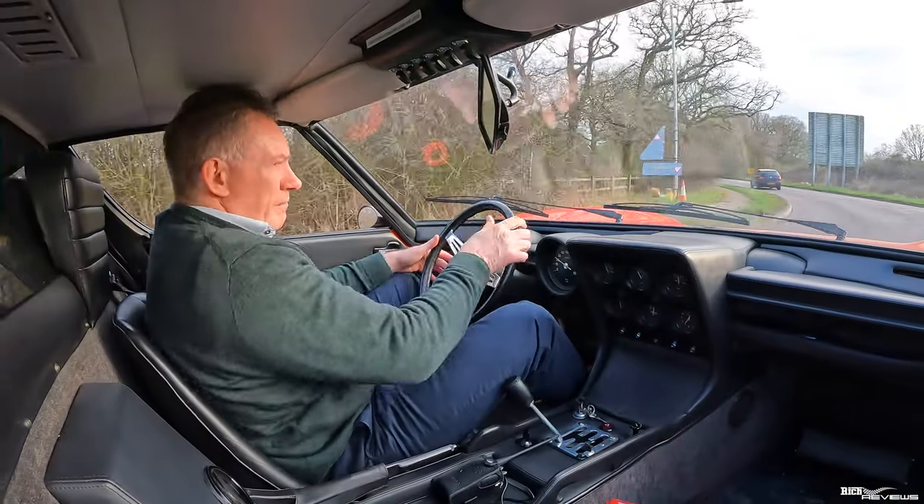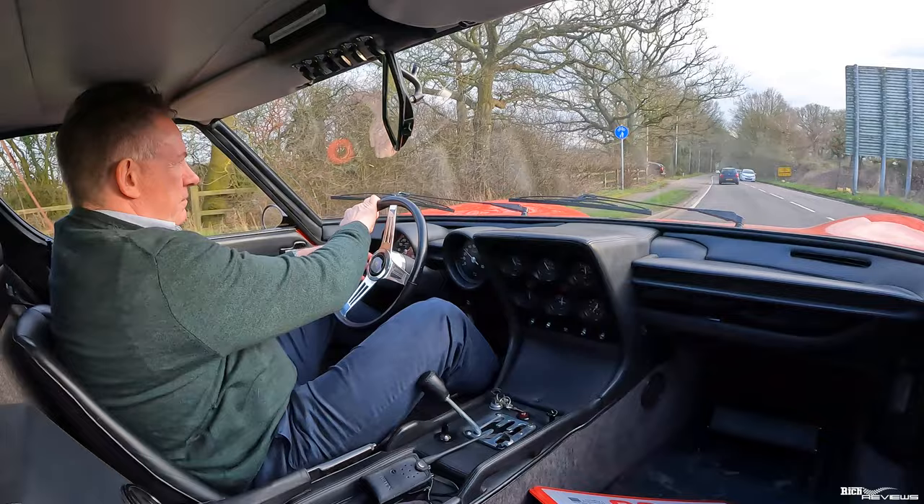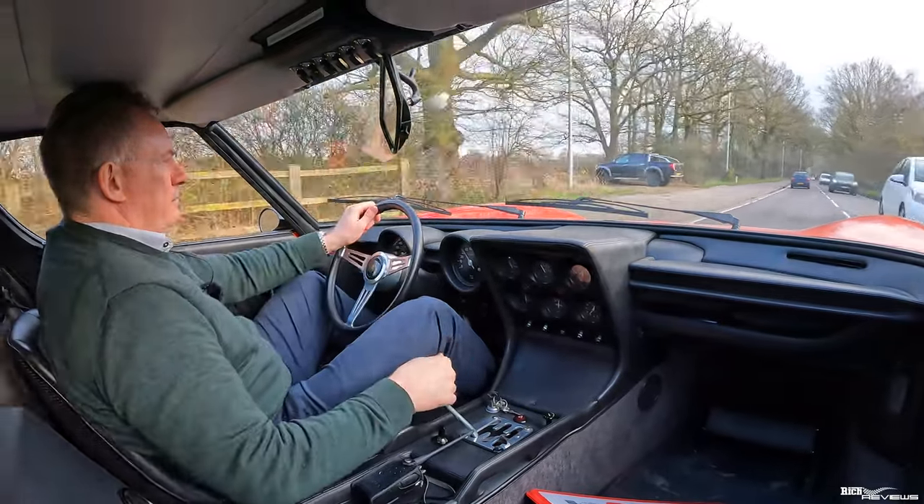That new generation of automotive design was only to be accelerated with the next offering from Lamborghini — the Lamborghini Countach, also designed by Marcello Gandini. We recently reviewed and drove a Lamborghini Miura P400; a link is in the description below for additional information.